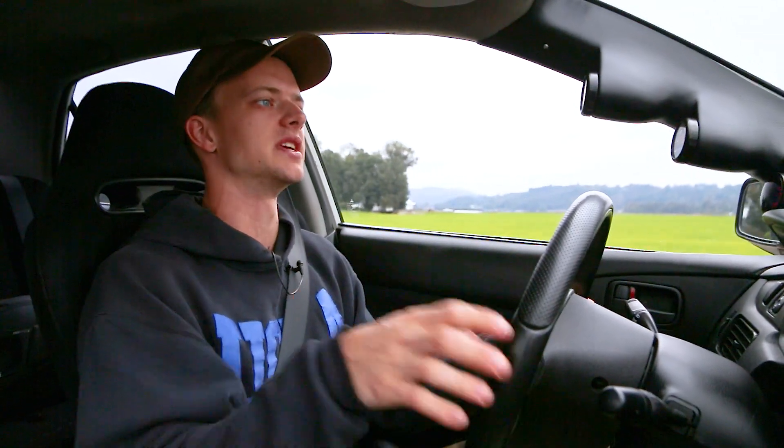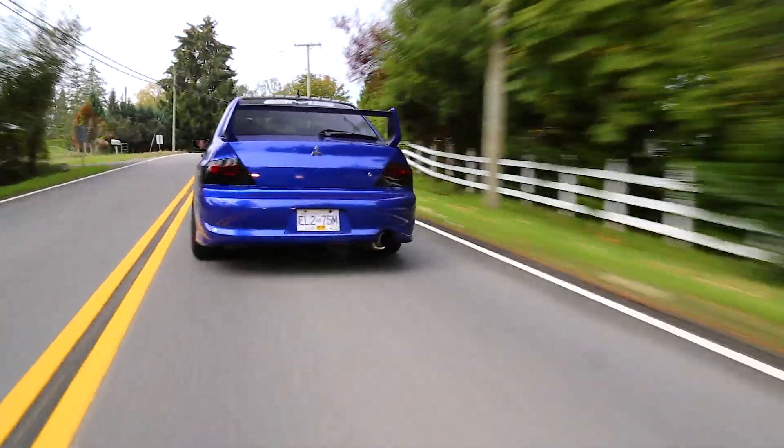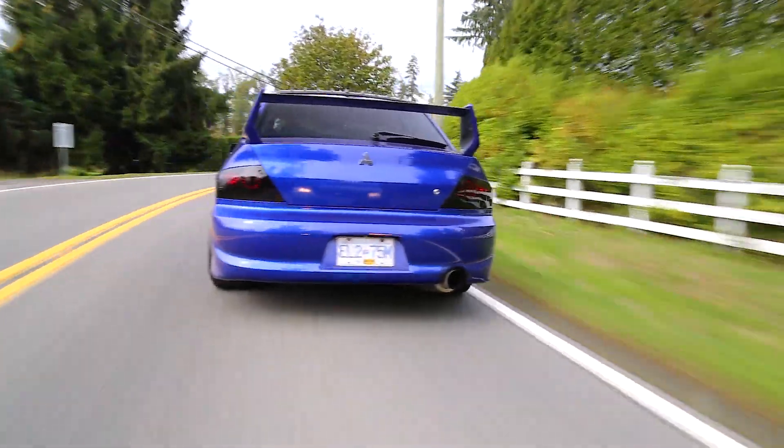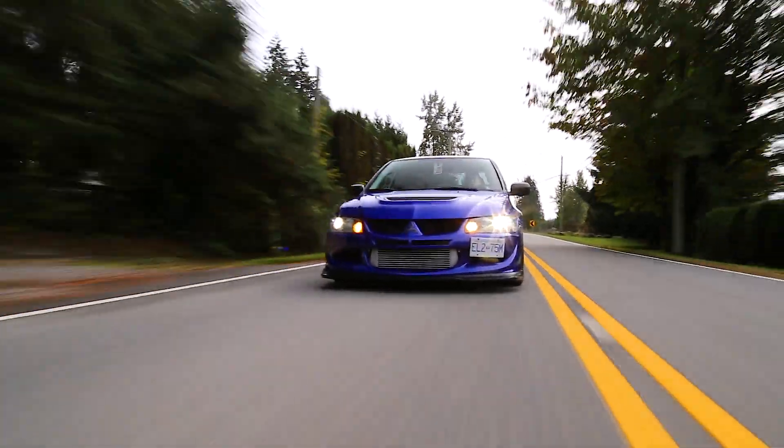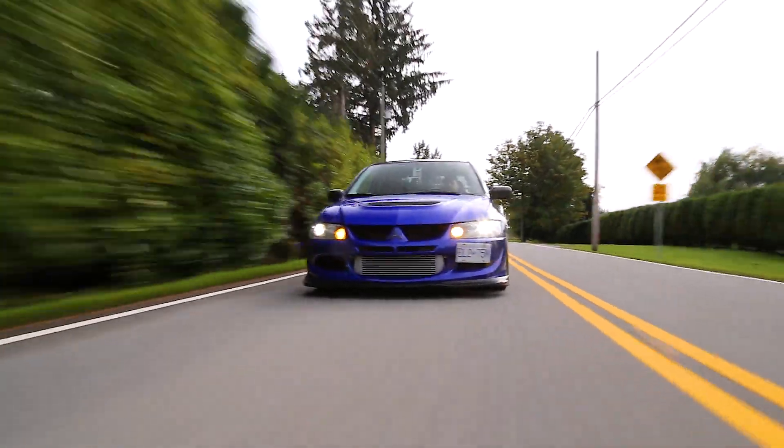It's becoming a little bit more readily available, and especially with Evos and these four-cylinder cars, the E85 can be kind of a pain in the ass, but it's kind of a necessity if you want to run safe, high boost and high power out of a four-cylinder engine like an Evo.